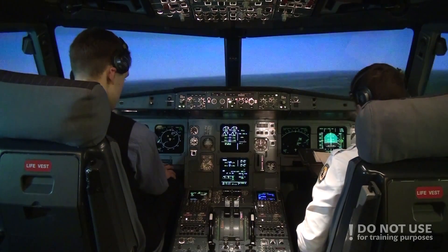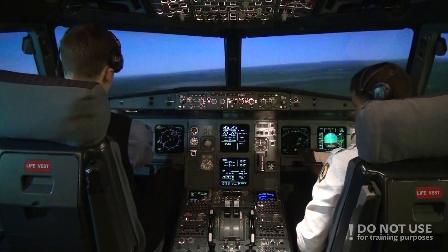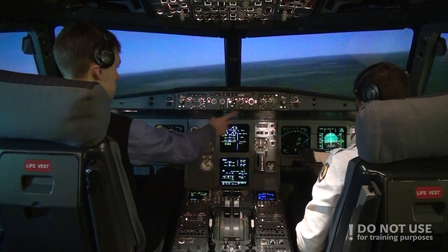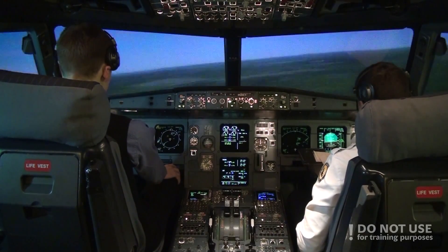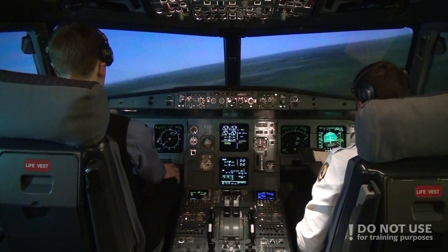Cleared for approach. We have ILS and Localizer alive in approach mode. Glideslope and Log Green. Log Green and Capture.